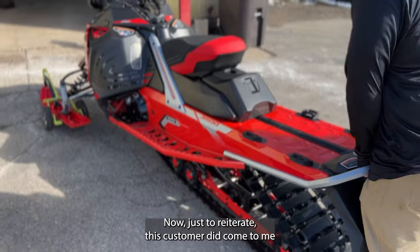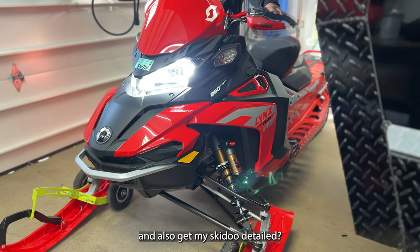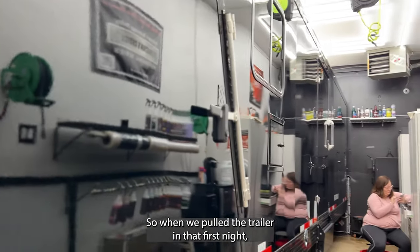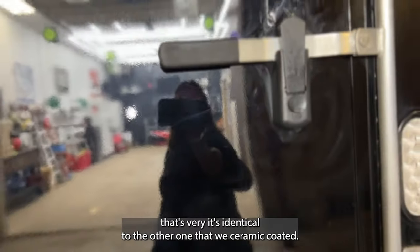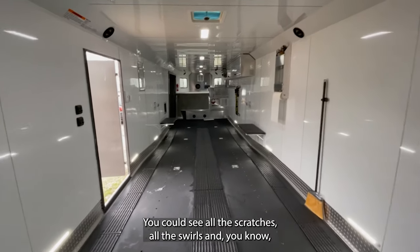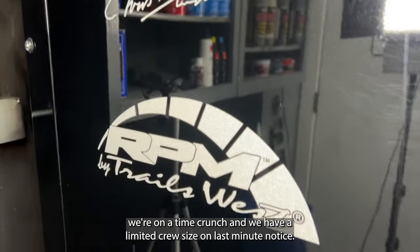This customer came to me on Friday midday and said, 'Hey Joe, can you get this trailer ceramic coated and also get my Ski-Doo detailed?' When we pulled the trailer in that first night, we noticed all the micro scratches. Mind you, this customer takes very good care of his equipment — this is his second identical trailer. It's an all-black trailer, so you can see all the scratches and swirls clearly.